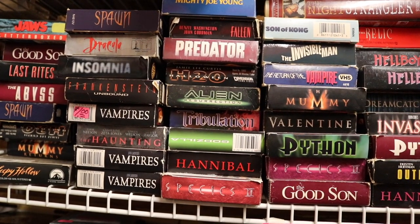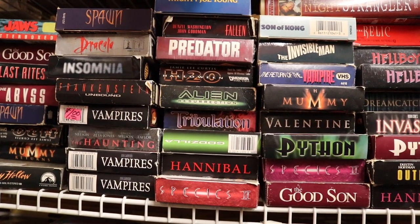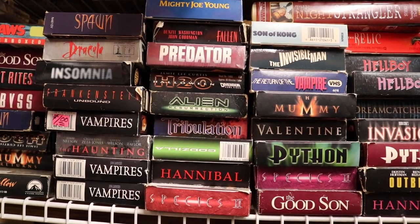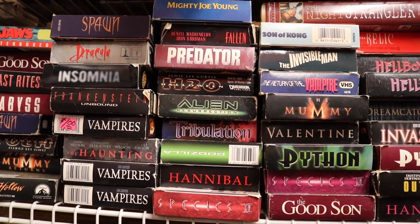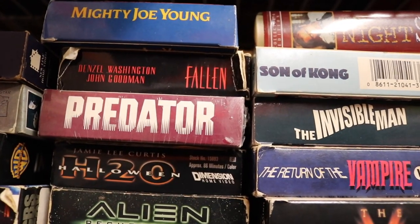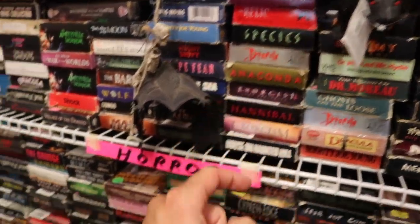Just in this frame I can see Jaws Letterboxed over there, some Frankenstein Unbound, a lot of vampire movies, Son of Kong, and look — Mighty Joe Young and the Predator. I like how he's put the bats and the skeleton and the rats popping out here.